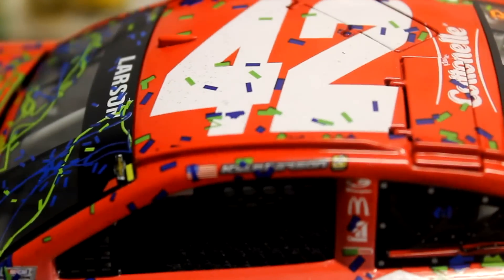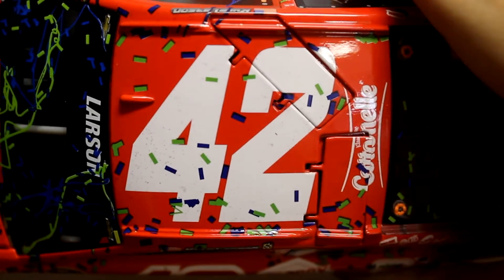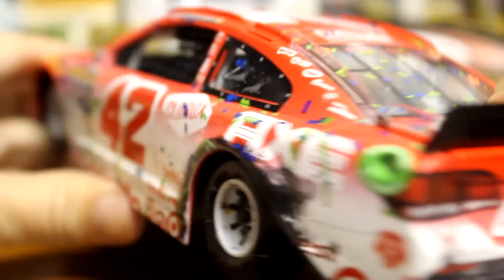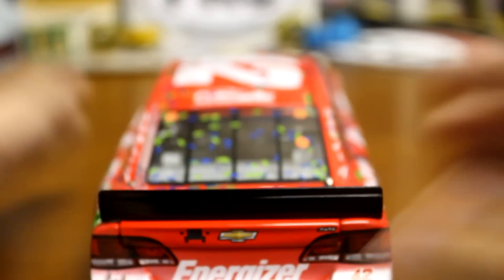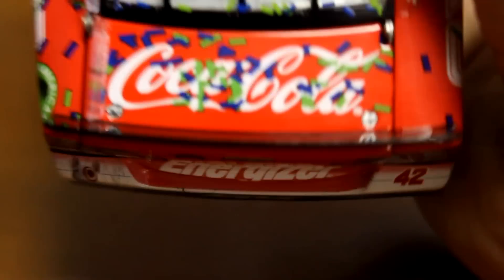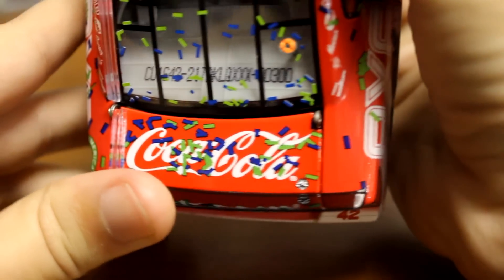We'll go ahead and go to the top. You got Kyle Larson 42 Continental on top, roof flaps function. Both the rear tires all chewed up. Going to the back — you got Energizer, Chevrolet, a little bit of confetti there on the deck lid, the number's 300, and you got the fuel cell on the back.